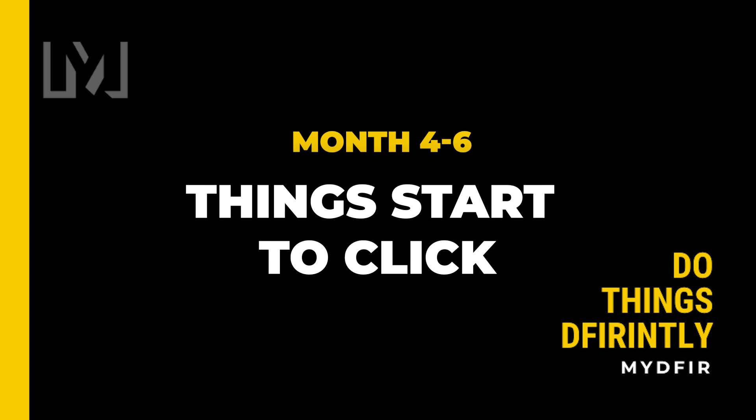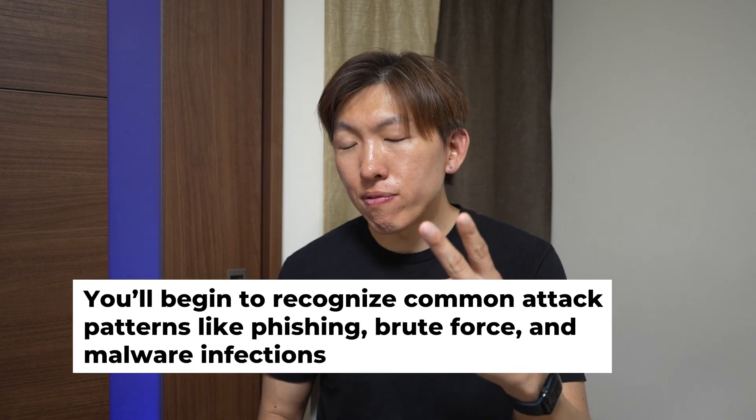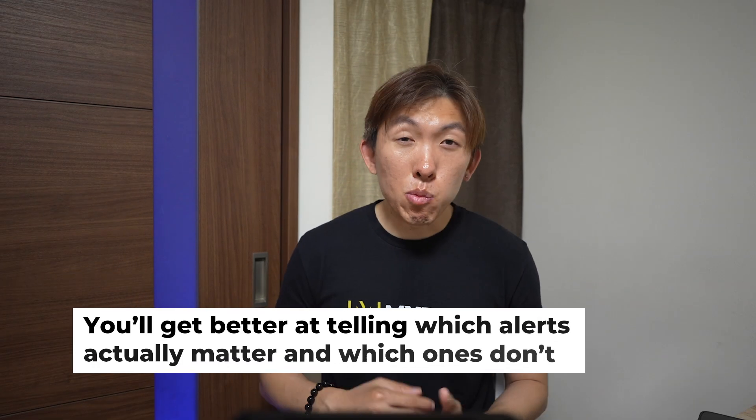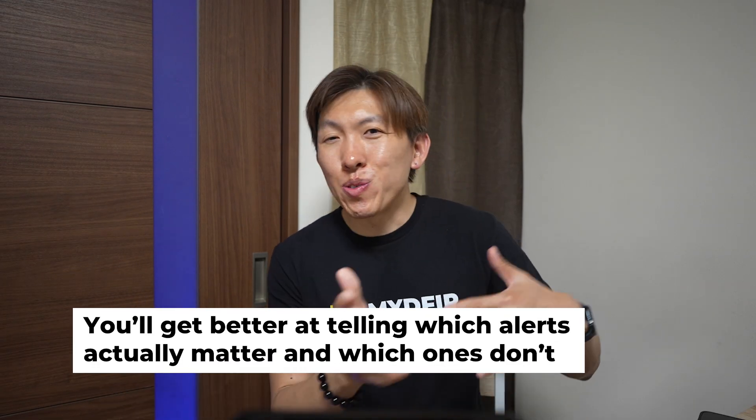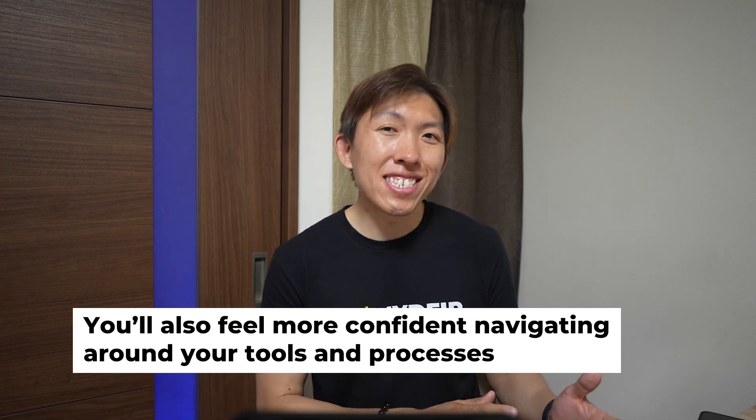Moving on to month four to six, which is when things start to click. Once you've hit the four to six month mark, things will start to settle in. You'll begin to recognize common attack patterns like phishing, brute force, and malware infections, just to name a few. You'll get better at telling which alerts actually matter and which ones don't, and you'll feel more confident navigating your tools and processes.